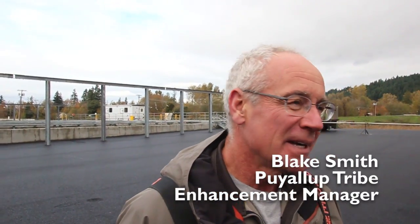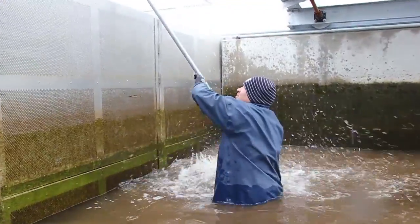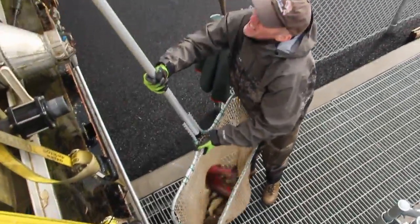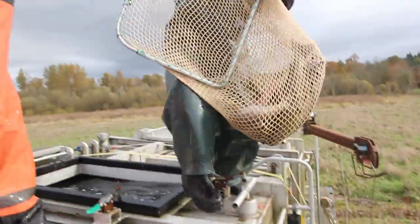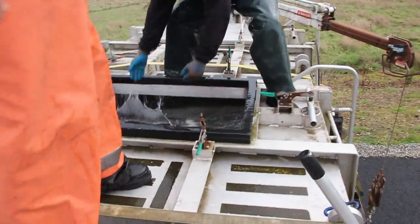Here we are at Boyd's Creek Hatchery. They now have their egg take — about 1.4 million coho on station eggs — and there are still some surplus adults, and we like taking those surplus adults. We're going to round them up here. They have an automatic crowder, and we're going to put them into our trucks and haul them up to the upper Puyallup River above Electron Dam and release them in the streams up there, and then they just spawn naturally.